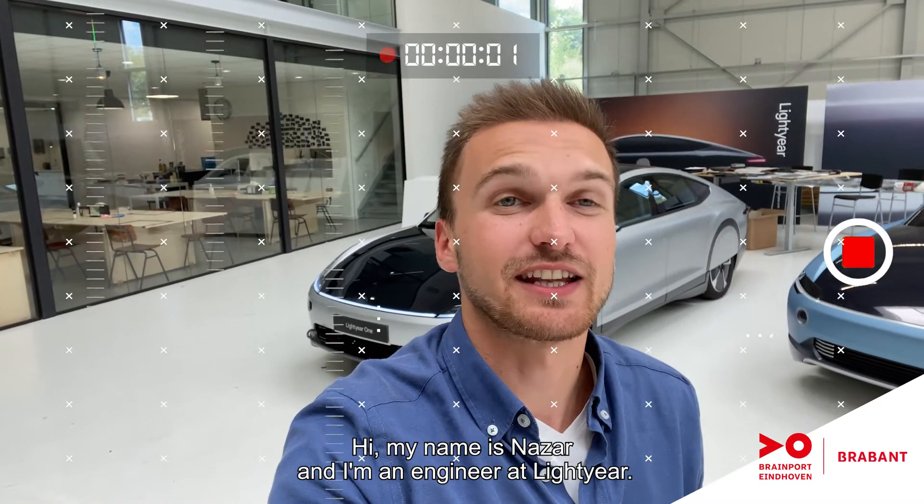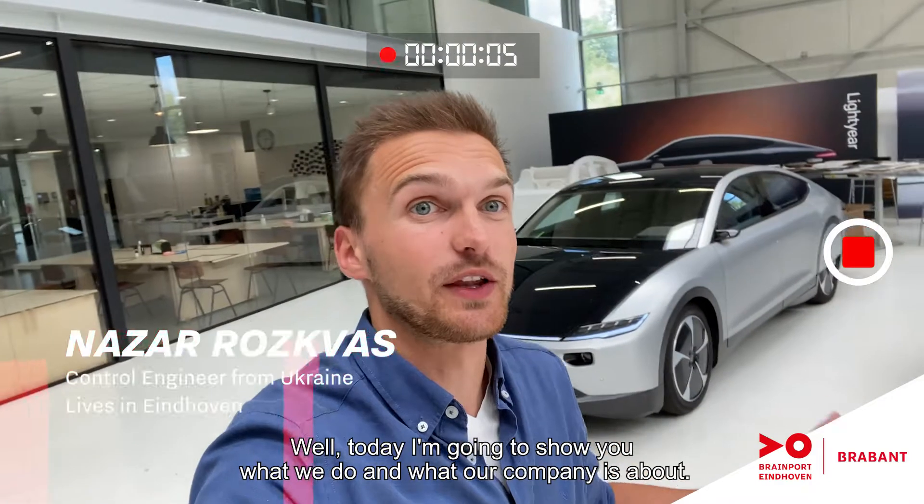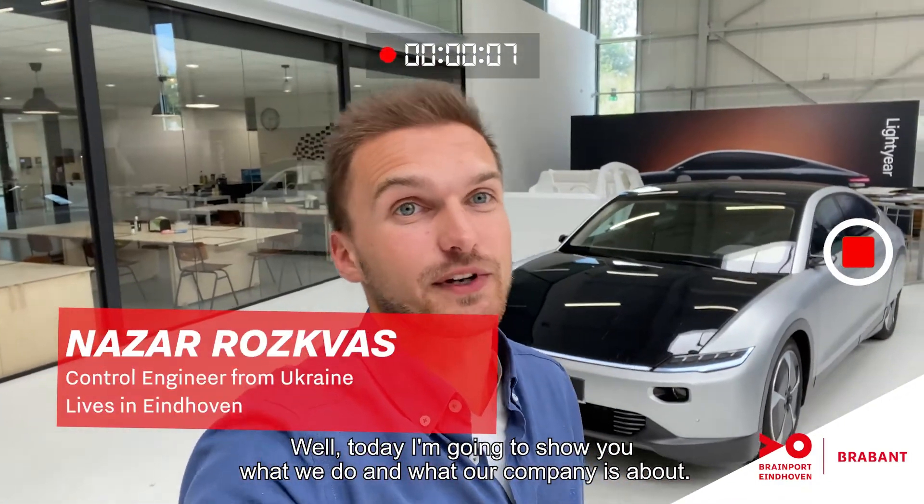Hi, my name is Nazare and I'm an engineer at Lightyear. Today I'm going to show you what we do and what our company is about.